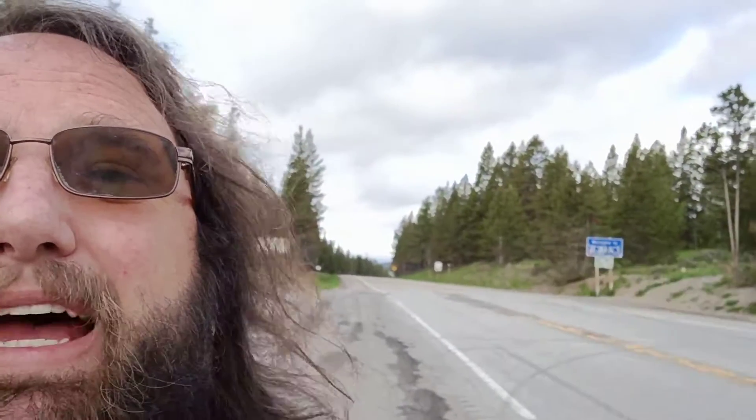Behind me in Idaho, all the water that falls on this side of the pass ends up eventually making its way to the Pacific Ocean via the Snake and the Columbia Rivers. Meanwhile, on the other side of the pass here, into Montana, all that will eventually make its way down the Missouri-Mississippi River Basin into the Gulf of Mexico.